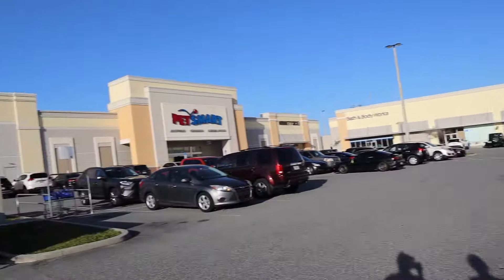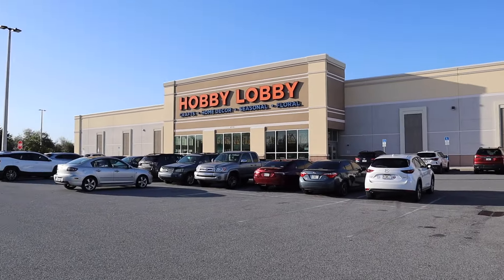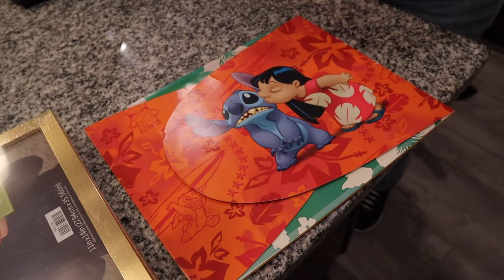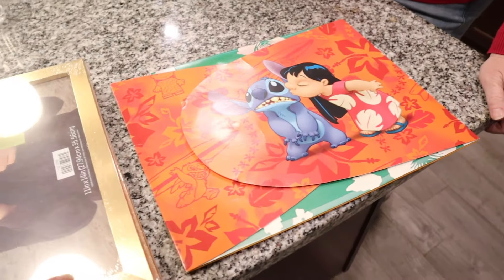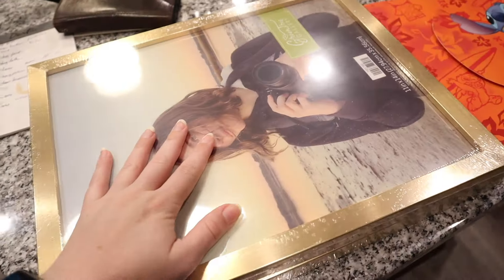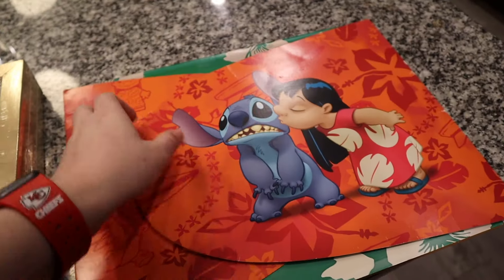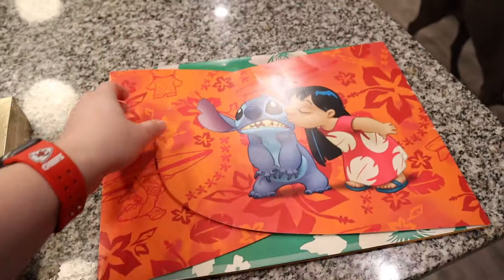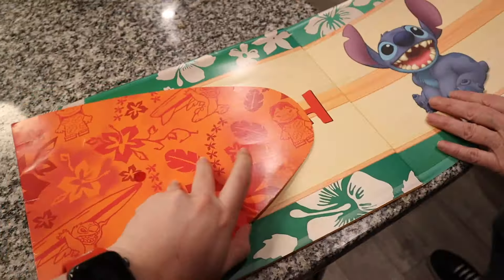We're going in to get some things framed. We are home now — we did go into Marshall's but didn't find anything worth buying. Not even one thing that was close. We do have this fold-out surfboard item to share.